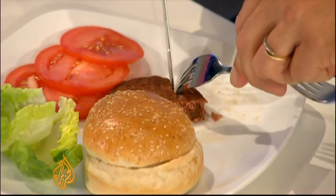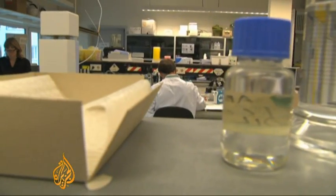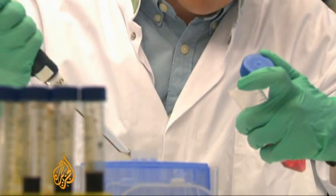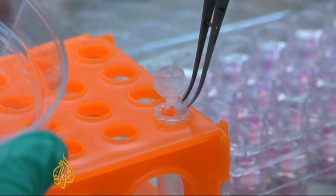But what they were cooking up at this special event in London was, they claim, a glimpse into the future. Scientists at this laboratory in the Netherlands created the burger from so-called in vitro meat, taking stem cells from cows and then growing them in petri dishes until they formed thousands of muscle fibers.